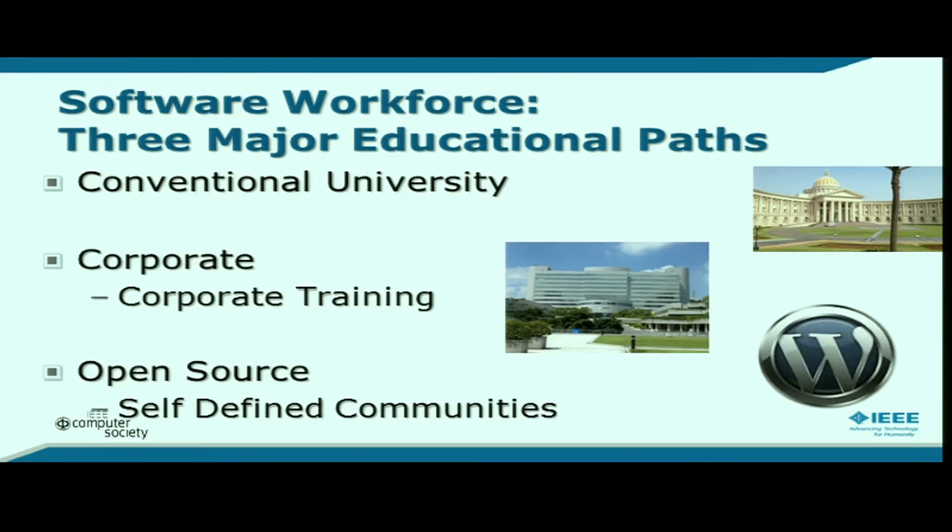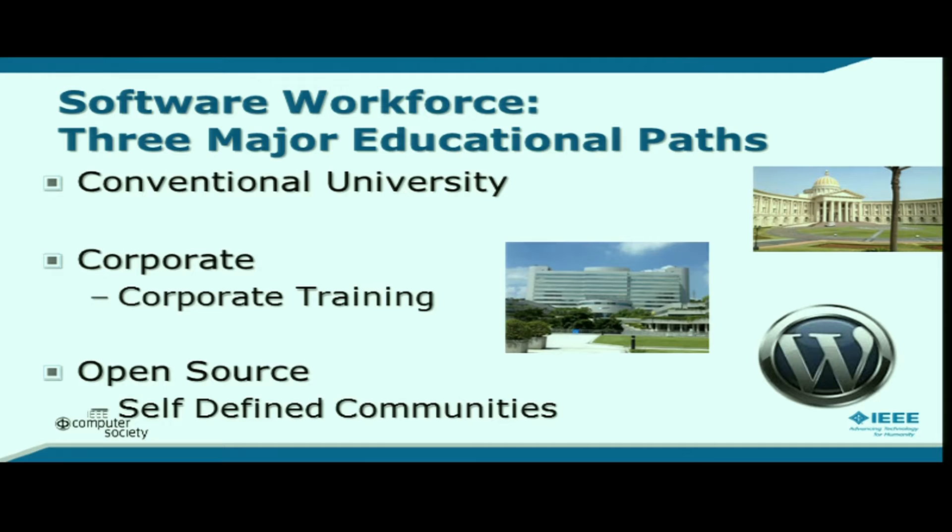That leads to one more area: self-defined communities, largely centered around open-source software — software that's free, not owned by a company, developed by small groups. WordPress is one example; Linux is another. There are thousands of software systems now done by volunteers. I have two special connections to WordPress: I use it regularly, and one of my students married the head of it. He got his start with no computer training at all — he volunteered to help figure out how a website worked, learned programming, worked with others, gained skill step by step, and is now the lead developer.